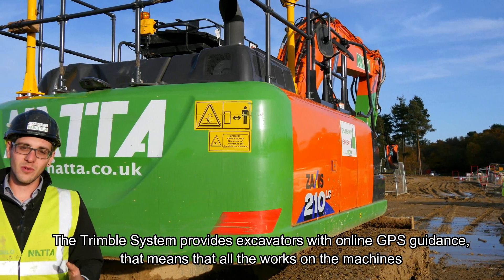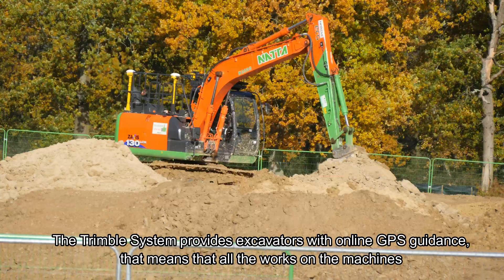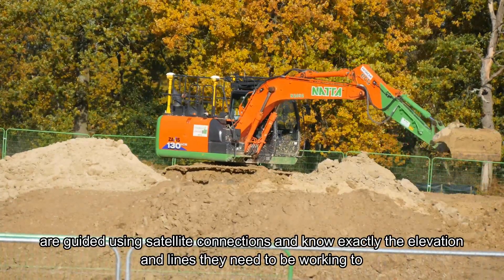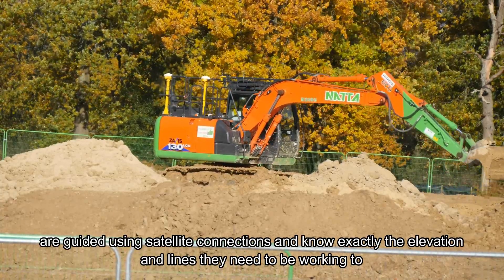The Trimble system provides excavators with online GPS guidance. That means that all the works, all the machines are guided using satellite connections and know exactly the elevation and the lines that they need to be working to.